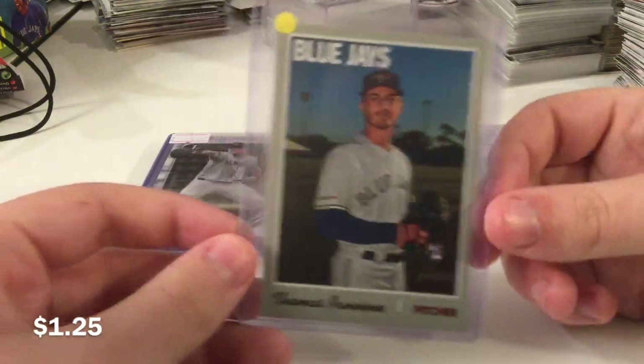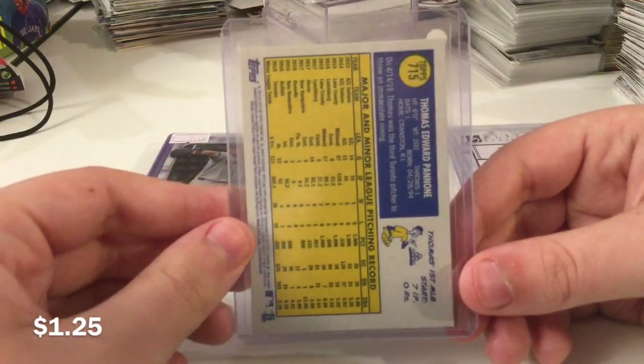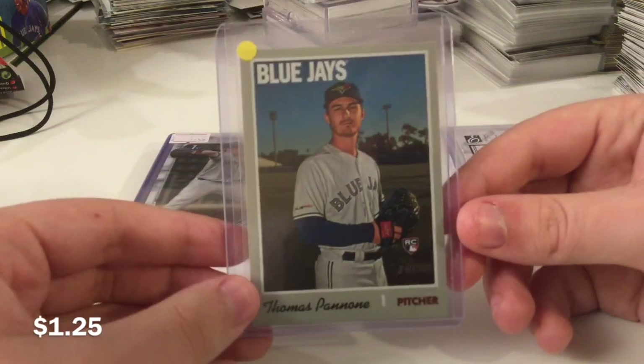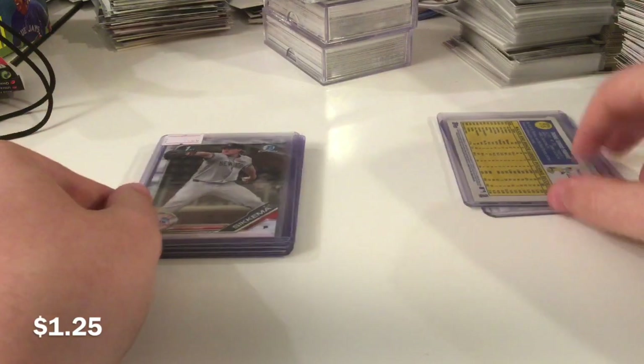Just a high number short print here. This was like a buck 25. I'm gonna stop doing anything lower than $1.75 listings. This was just one of the last cards sitting on there. Gonna take a little break from those.